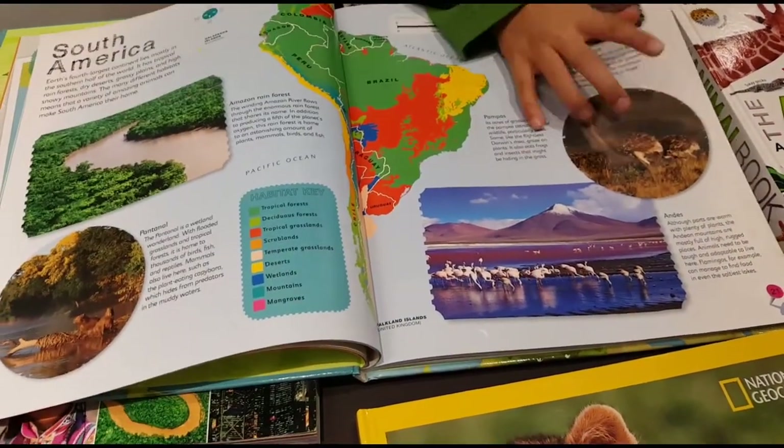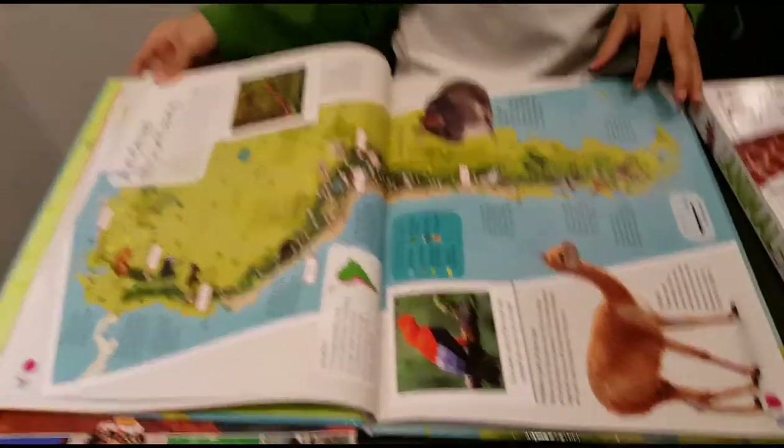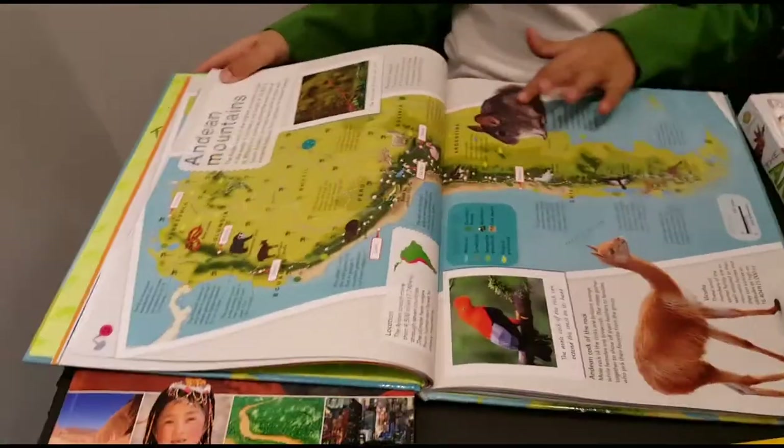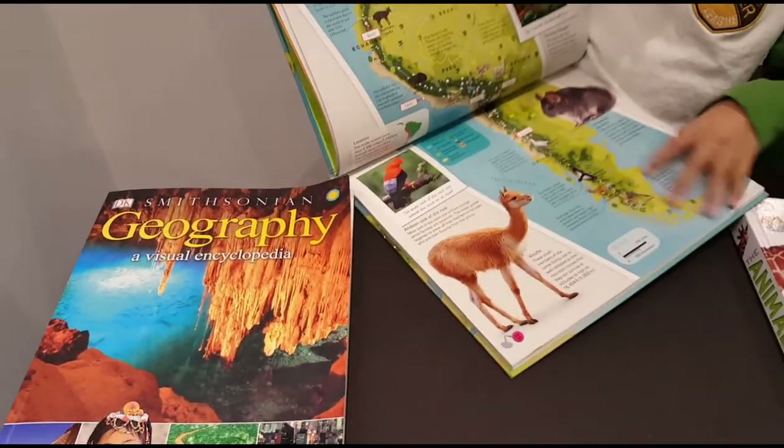So here, this is an American ostrich. This is Brazil's Amazon River. And now here this is South America — chinchillas, llamas, and there's the buffalo.